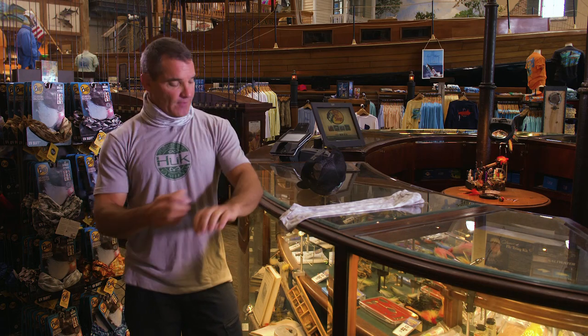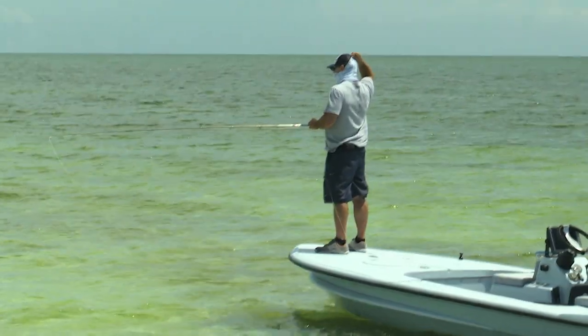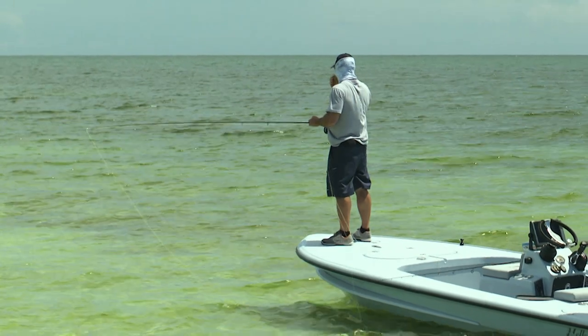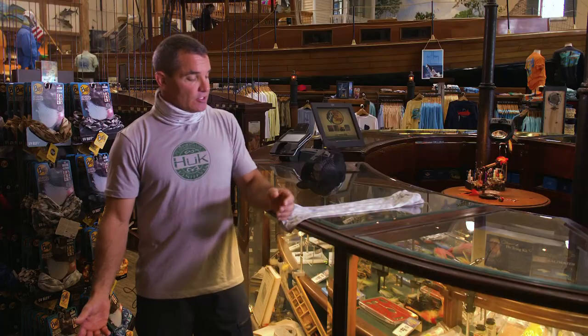One of the things I found this year is the Hook tri-blend shirt — it's my favorite t-shirt. I really prefer to wear a short sleeve shirt out on the water, but I have to be very careful that I'm going to be able to protect my arms.